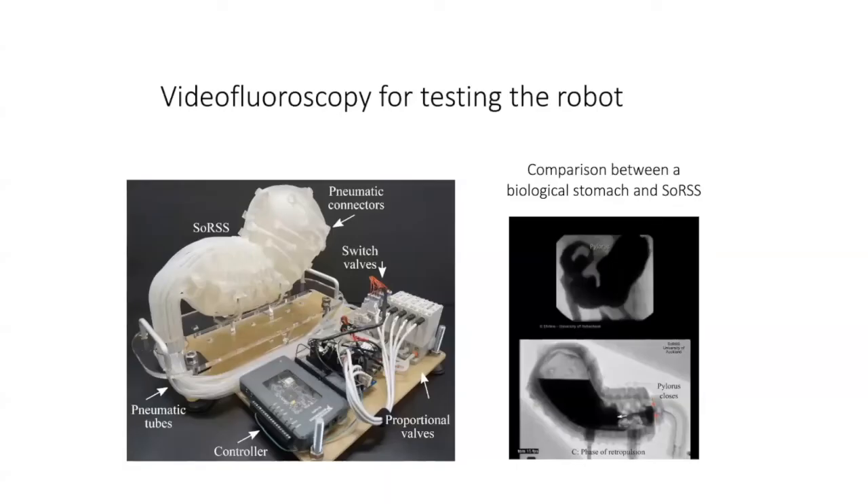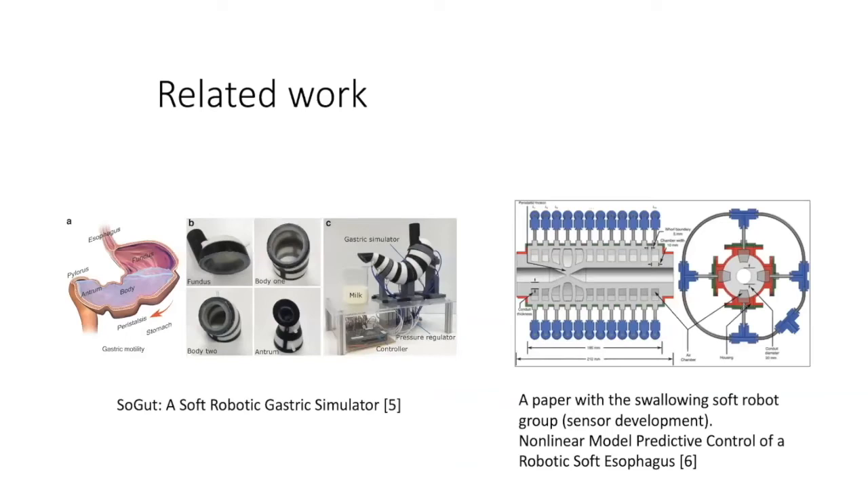We'll head into Q&A now. Please put your questions in the Q&A box or the chat. I'll hand over to Shamanath Bakshi, who leads the Smart Microscopy Lab in the Department of Engineering at Cambridge and has a background in both synthetic biology and robotics and microscopy.